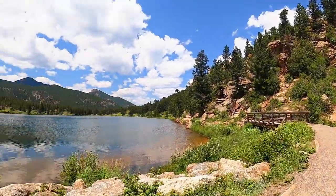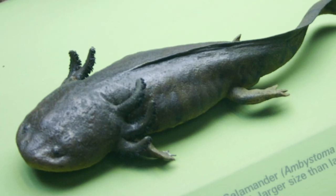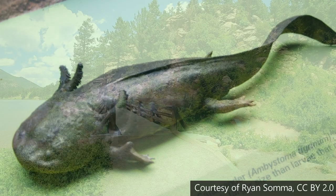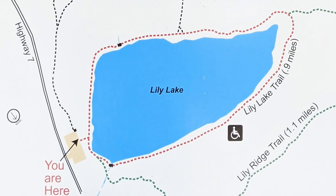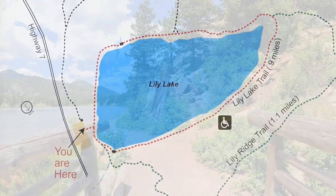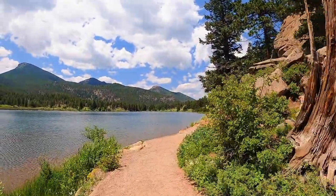When you think of the Rockies, you do not think of salamanders, but a very cool and strange-looking salamander can be found at the gorgeous Lily Lake, just above Estes Park and within the borders of Rocky Mountain National Park — although you don't have to go through the park entrance to access Lily Lake.